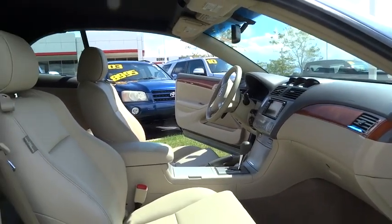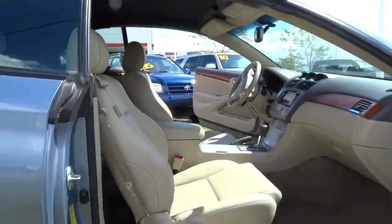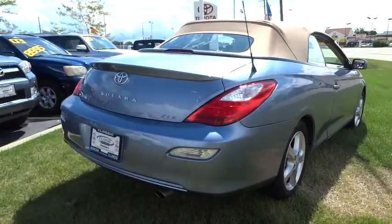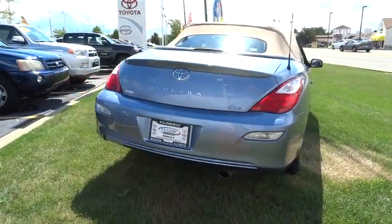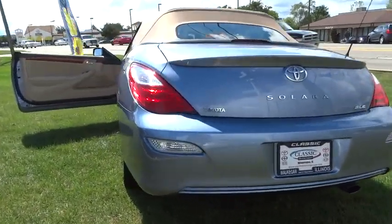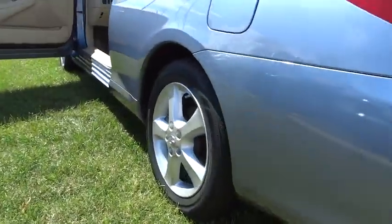Navigation system. Anti-lock braking system. Stability control. Steering wheel audio controls. CD changer. Keyless entry. Leather-wrapped steering wheel. Adjustable steering wheel. Power steering. Driver airbag. Four-wheel disc brakes. Cruise control.